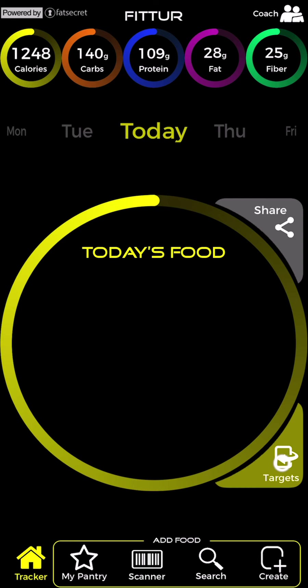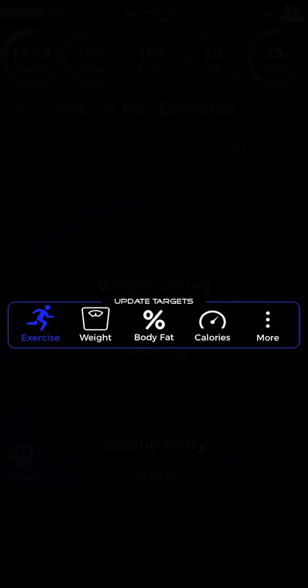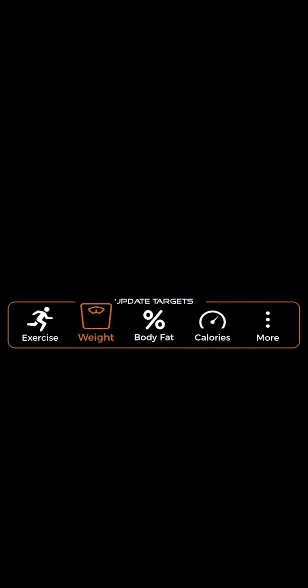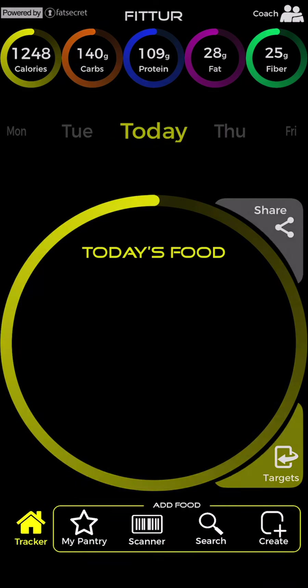There are two sides of your app. Tap the target button to flip over to the update target side of your app and track exercise, update body weight, body fat, or change your calorie intake. Tap the food button to flip over to the add food side of your app and track food using pantry, scanner, search, or create.